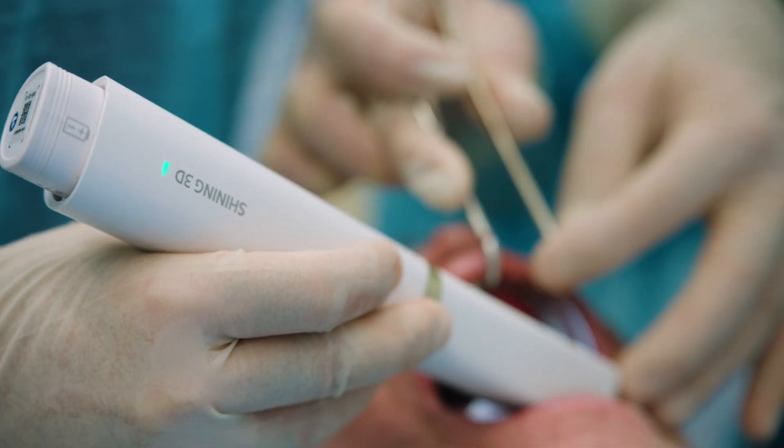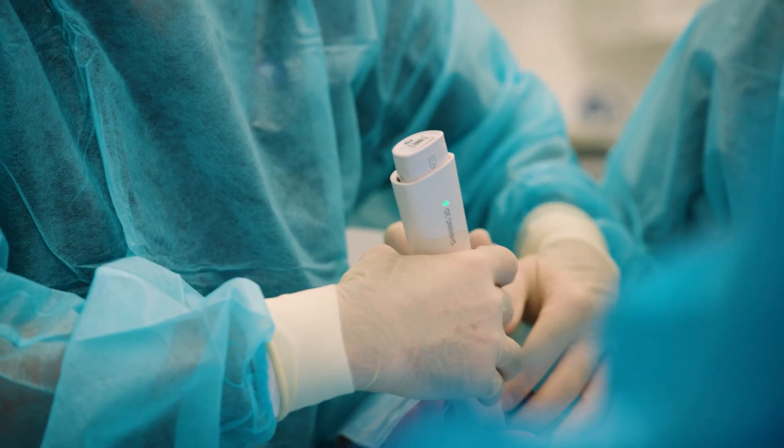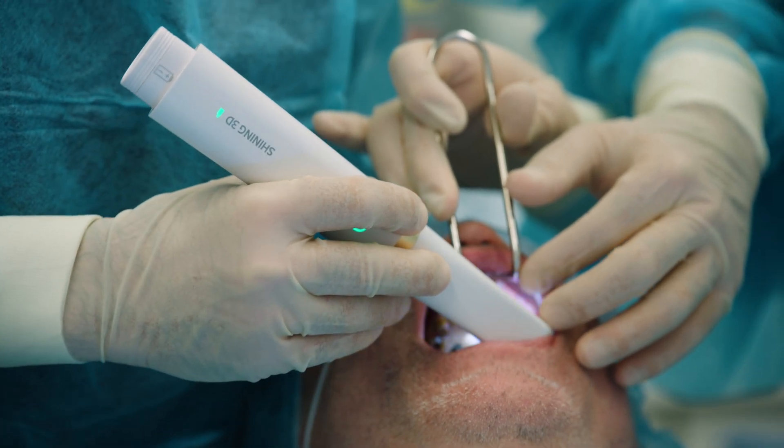Photogrammetry showed the predictability that we were looking for, and having photogrammetry inside the intraoral procedure has permitted us to achieve all the information with just one instrument.